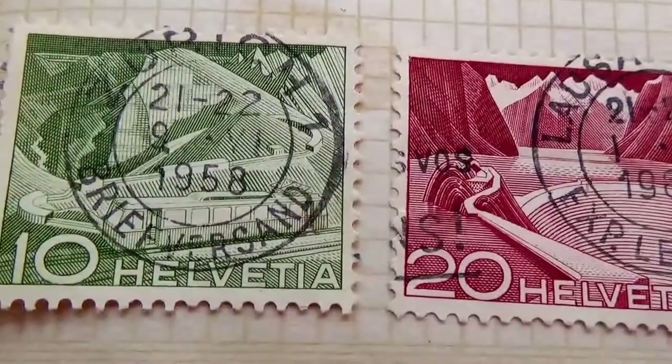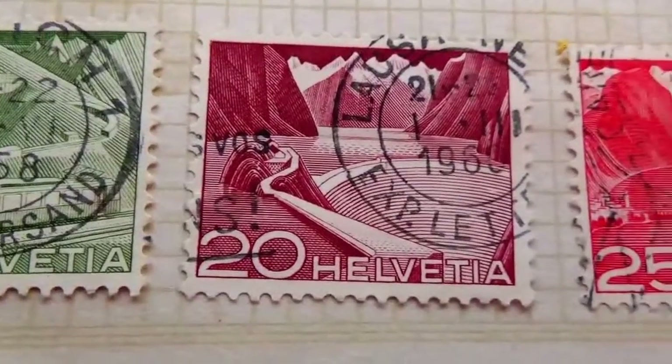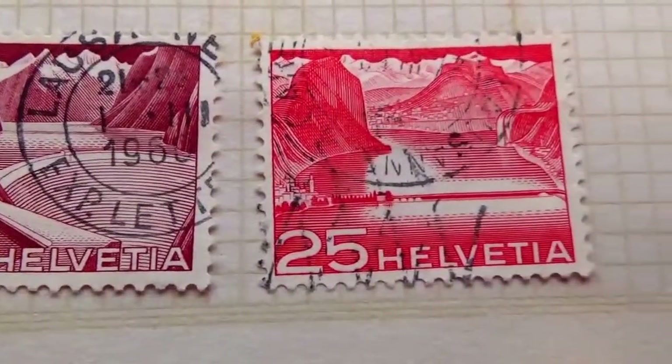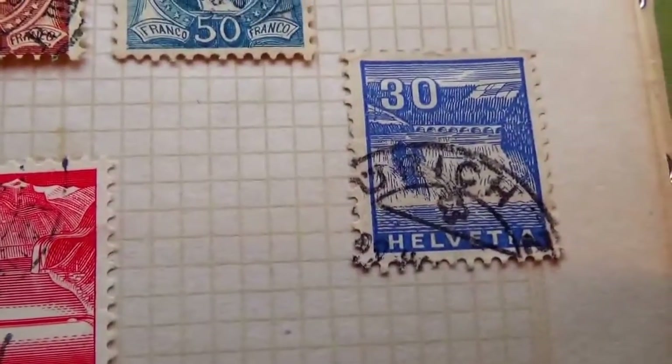And the last row here: 1958, 10. 1960, 20. 25. And 830.